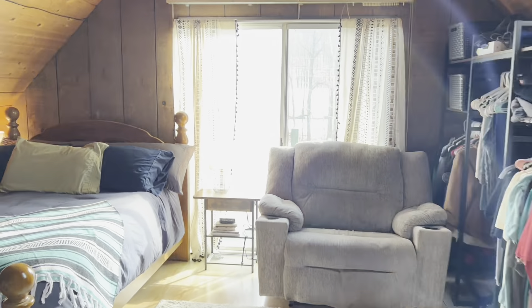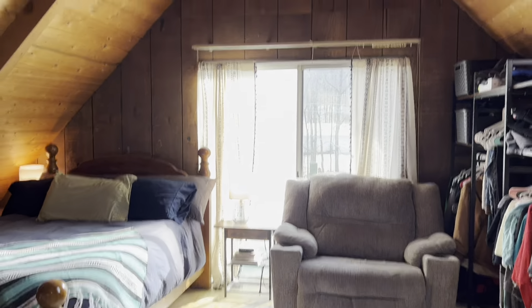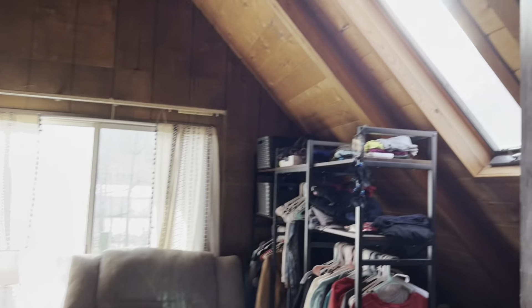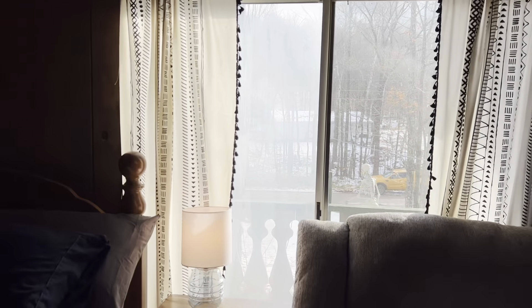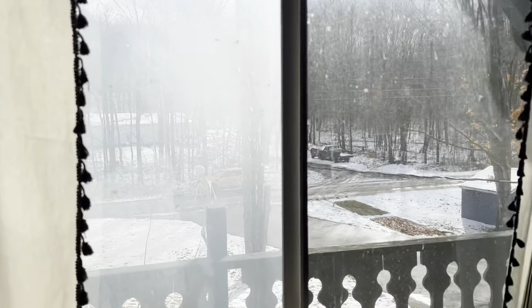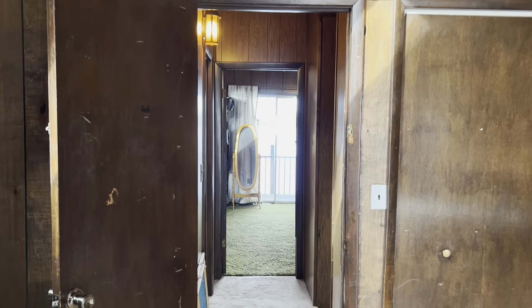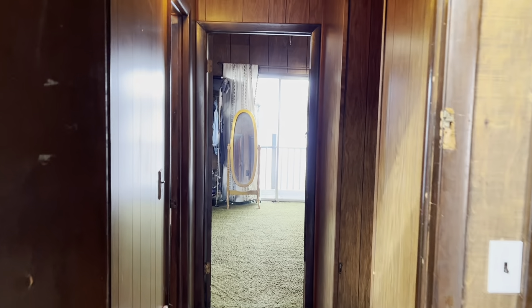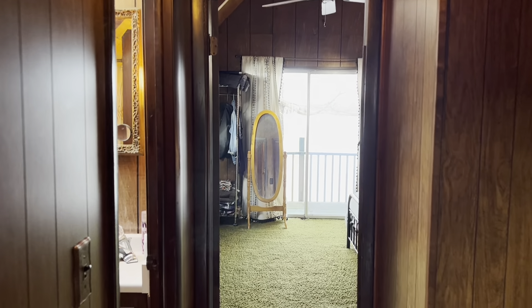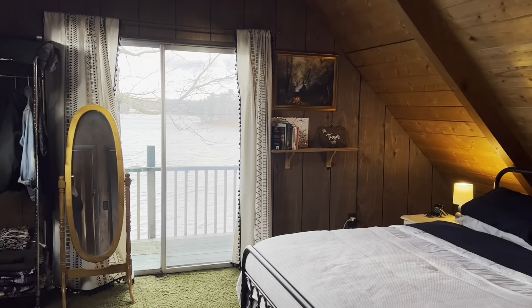This bedroom is pretty similar to the front one — it might be a touch smaller but overall feels pretty identical. Really tall ceilings in here, a beautiful big skylight, and a sliding glass door with a balcony overlooking the woods. The front bedroom has a balcony overlooking the lake. All three bedrooms are separate from each other — it's not like they all share a wall or you're right on top of your guests.